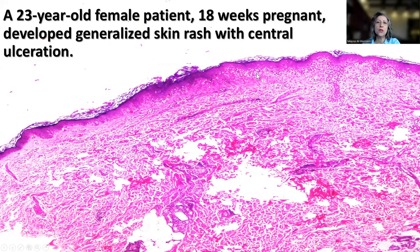This is a 23-year-old female patient who was 18 weeks pregnant. On week 14, she started to develop a skin rash that became generalized with central ulceration. We received two pieces of skin biopsies.